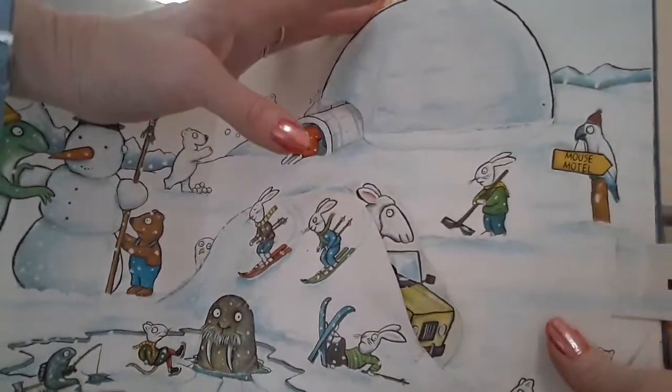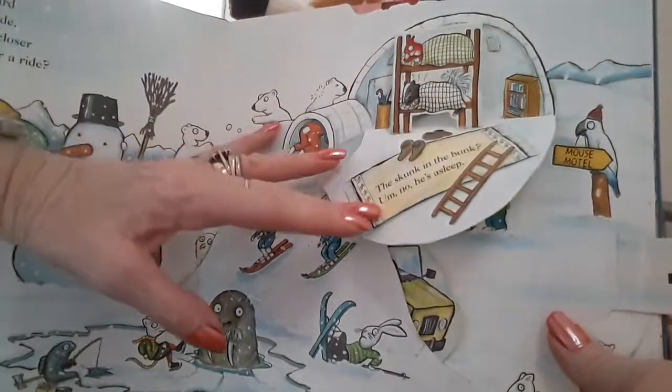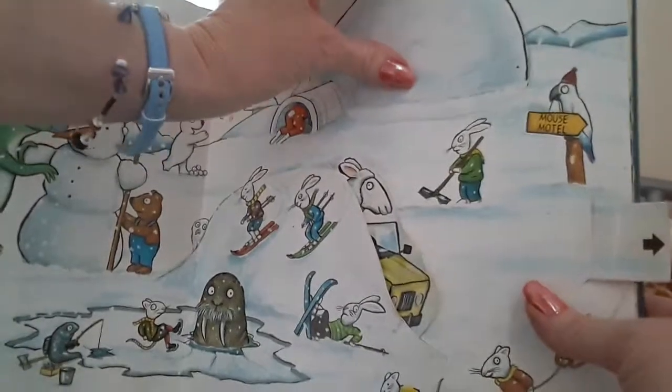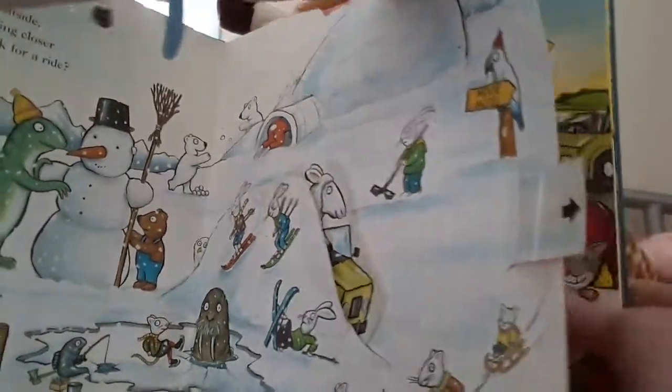What's inside the igloo? The skunk's in the bunk, but he's asleep. Let's go and see what's on the next page.